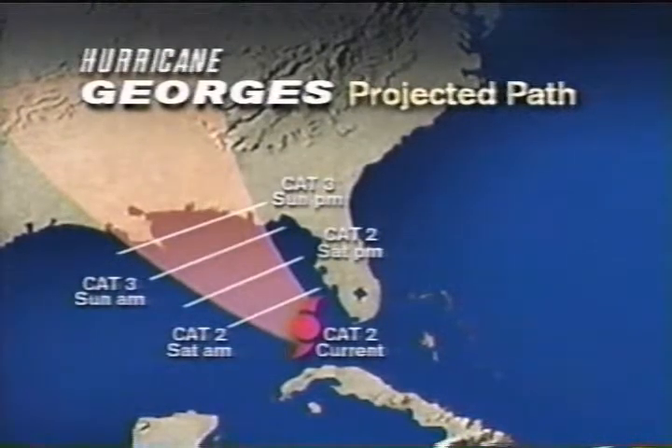We do have it as a Category 3, so again some intensification is a possibility and is in fact forecasted, and folks should plan on the possibility of a major hurricane approaching the Gulf Coast. All right, Stu Ostro, thank you very much. And a reminder too — if you'd like more information but are away from your television set, you can always reach us online any time of the day or night at weather.com.